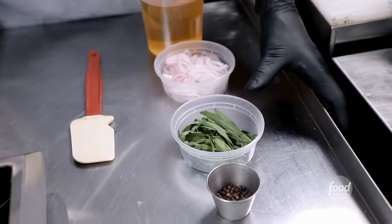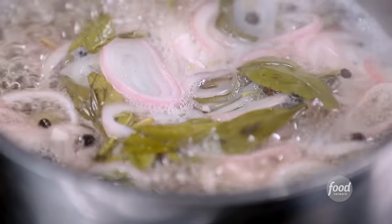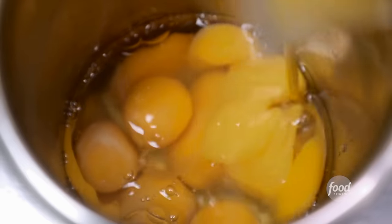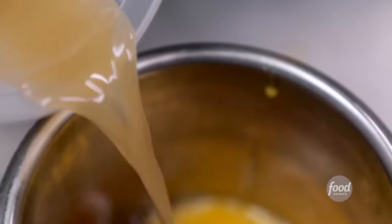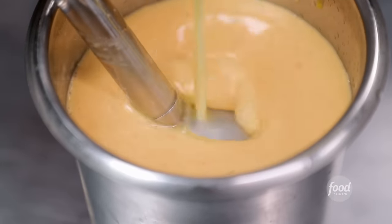Now we're going to make our Bearnaise sauce. Start with our tarragon champagne vinegar reduction — champagne vinegar, shallots, tarragon. Bring it up to a boil, hit it on simmer, let this reduce down. Strain it out. Whole eggs, some more yolks, salt, Calabrian chilies, our tarragon reduction. Use our stick blender, then slow-drizzle in our melted butter. Bearnaise is done.